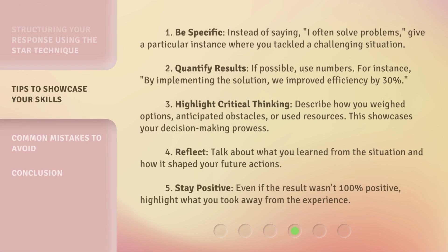1. Be specific. Instead of saying 'I often solve problems,' give a particular instance where you tackled a challenging situation. 2. Quantify results. If possible, use numbers — for instance, 'by implementing the solution, we improved efficiency by 30%.' 3. Highlight critical thinking. Describe how you weighed options, anticipated obstacles, or used resources. This showcases your decision-making prowess.